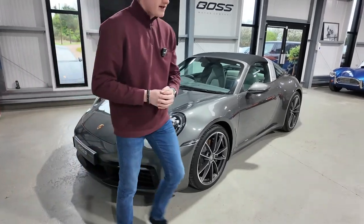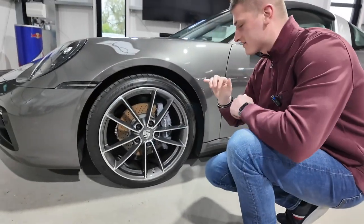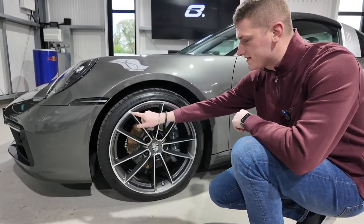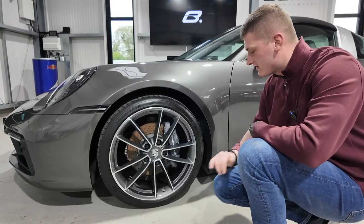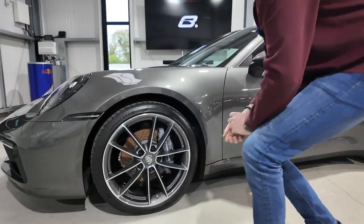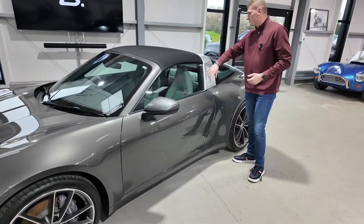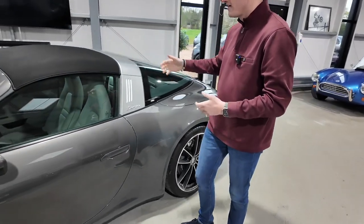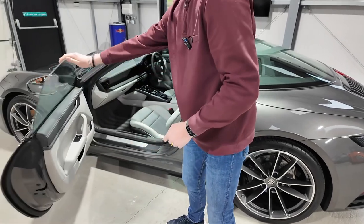The park distance control on the front is well hidden in that front grille section. Coming around the side, we've got the 20-inch front and 21-inch rear Carrera Classic wheels with metallic grey on the insides and diamond cut faces, with the Porsche crest in the centre and the Porsche logo on the brake calipers. And obviously being a Targa, you've got the infamous Targa rollover hoop across the back with the massive glass screen.